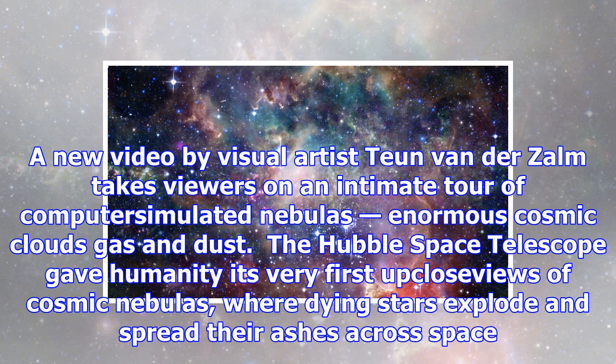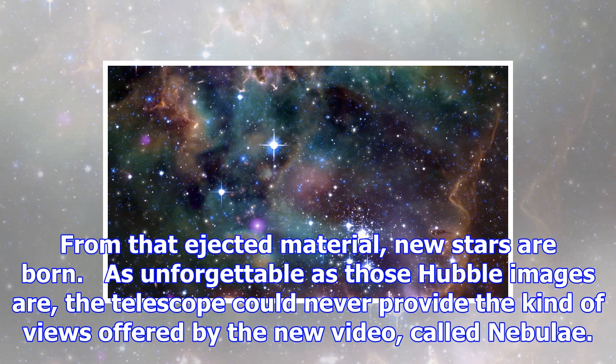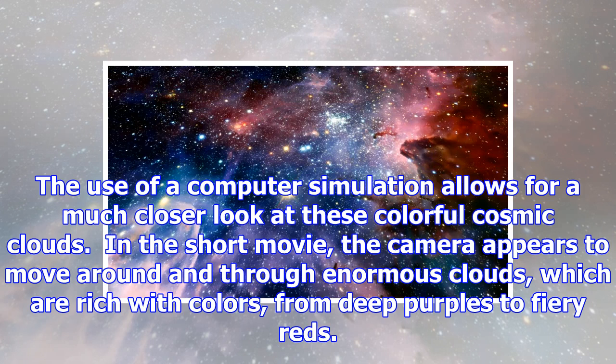The Hubble Space Telescope gave humanity its very first up-close views of cosmic nebulas, where dying stars explode and spread their ashes across space. From that ejected material, new stars are born. As unforgettable as those Hubble images are,